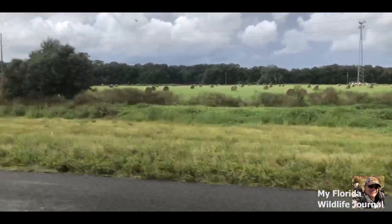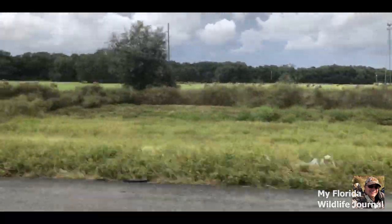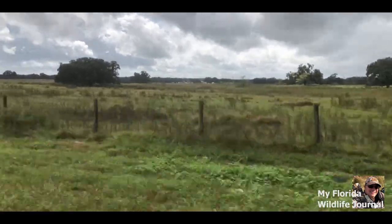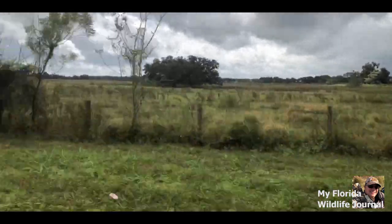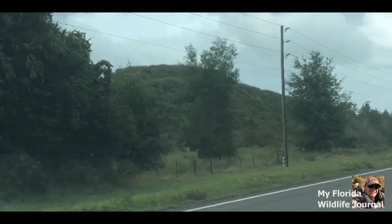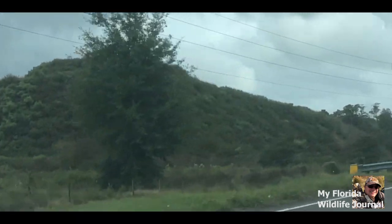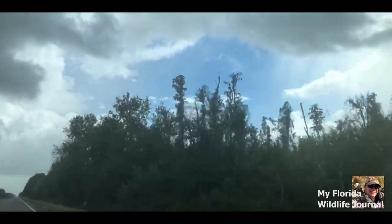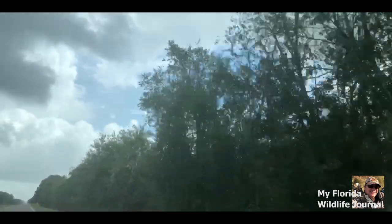If I never film wildlife during my travels, at least I get to see and capture the real Florida as it is today. So let us take a journey to the Withacoochee River and see what wildlife we can find.